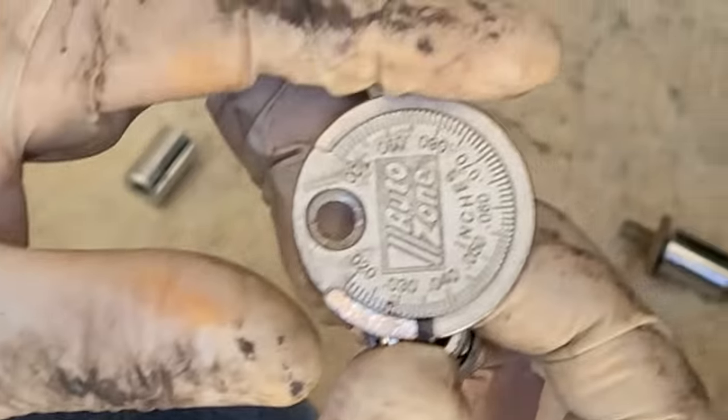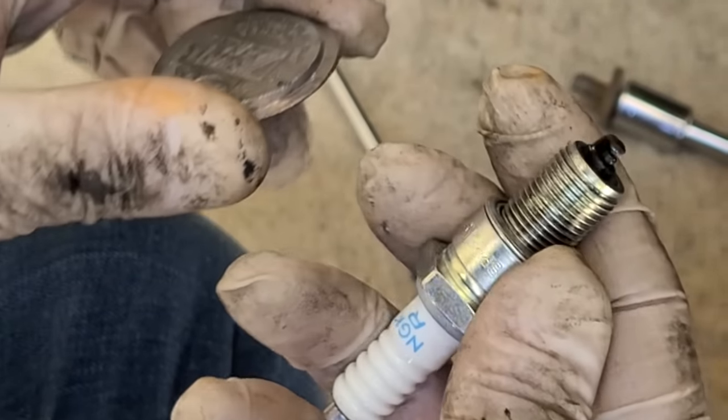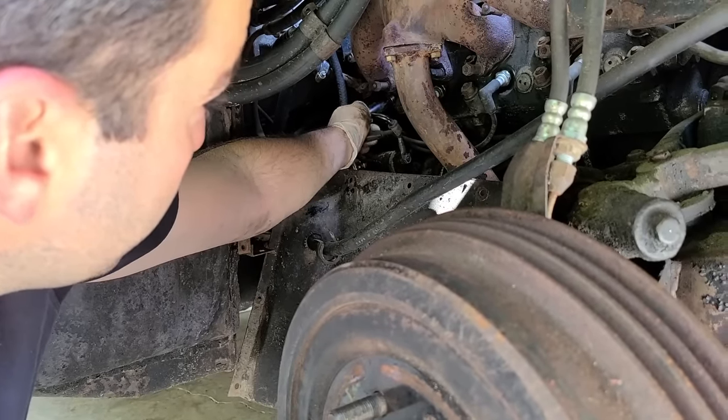So 35 thousandths — we'll re-gap them all right there and hopefully it'll idle a little bit better. Last plug on this side. They're a little black, but nothing's dripping — no oil. This is really bad: the lowest my gauge goes is 20 thousandths and I can't even get it in there. This is like maybe less than 15 thousandths. That'll definitely cause it to run poorly. So 35 thousandths. Yeah, someone changed the plugs — this one was just gapped very, very tight. So the spark plug wires are all back together and all of the plugs have been gapped at 35 thousandths. I'm hoping this will run smoother than it did before.